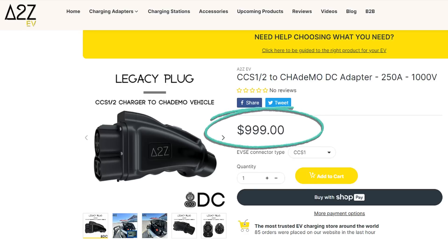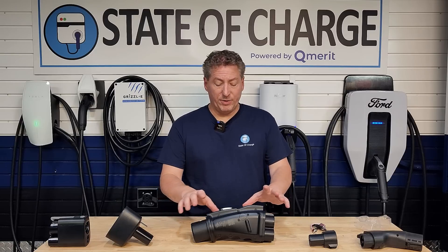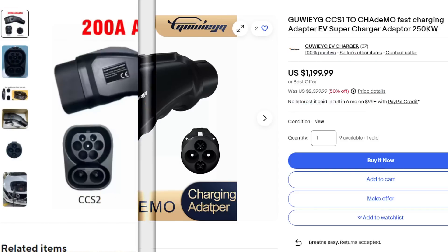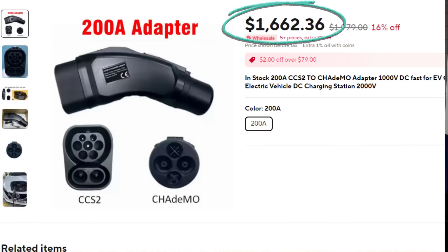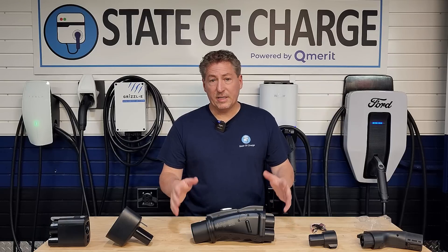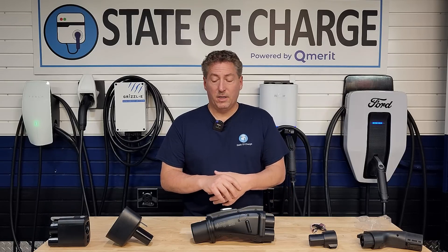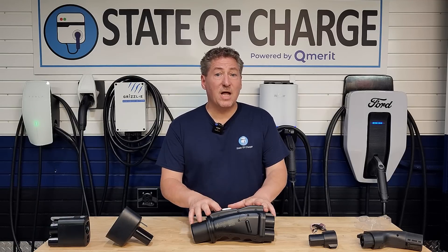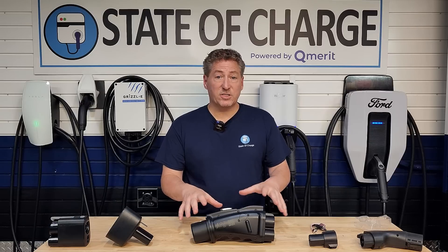That's a good chunk of change because this adapter is $999 — a super expensive adapter. I've seen prices from some of the other companies coming out of China and they actually cost a little bit more, so I think A to Z was aggressive on pricing. You'd get $100 off with the state of charge discount code. They have them in stock and began shipping this week, so if you order, you won't be waiting months for it.